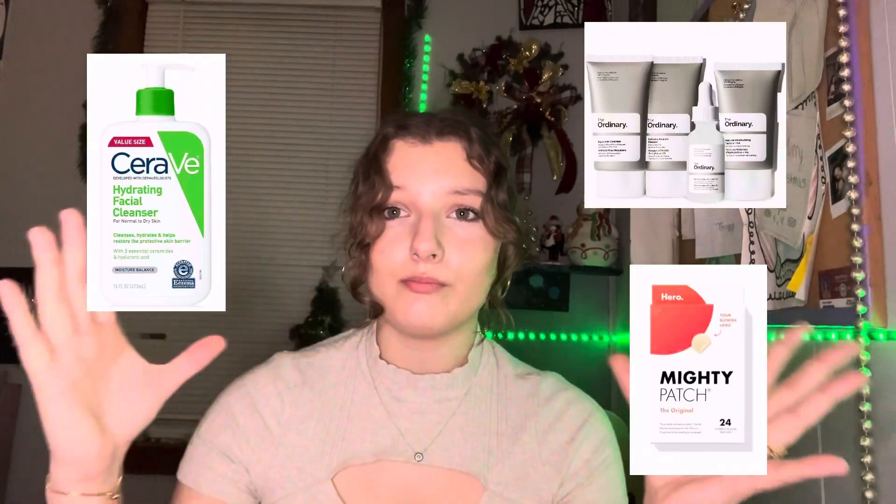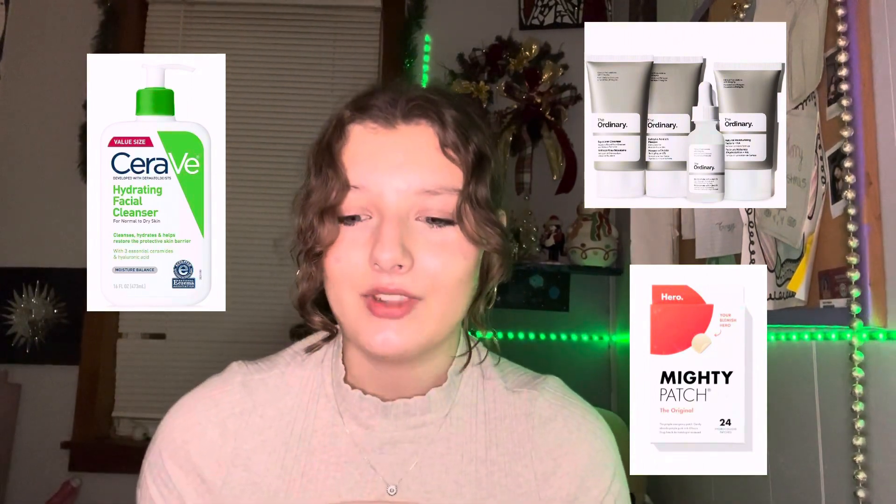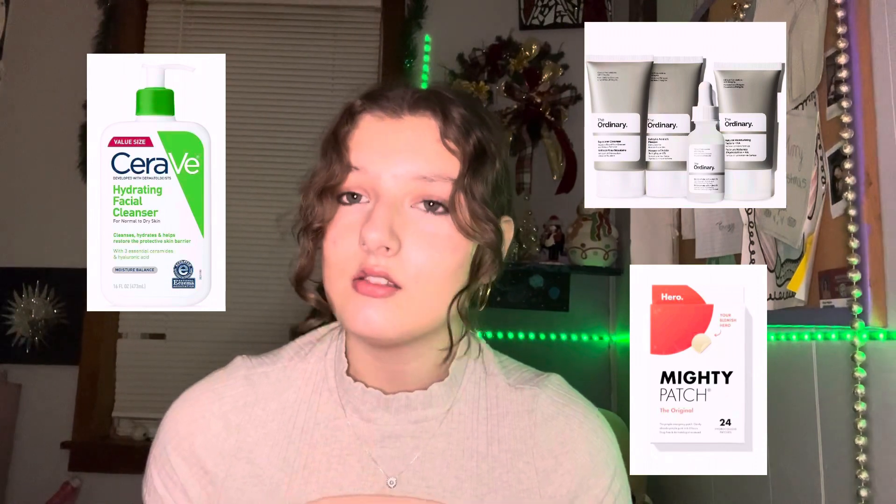I need bigger ones because I have thicker hair, but you can find some on Amazon. Something that I personally have on my Christmas list is room decor. I love decorating my room — as you can see, I have this little Christmas decor up, a little garland, and my Christmas tree. I love room decor, so that is definitely on my list and should be on yours too. Skincare — I love skincare.